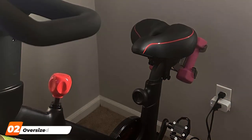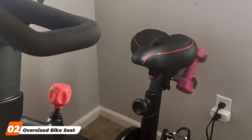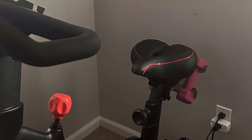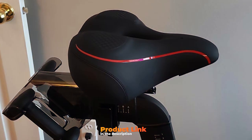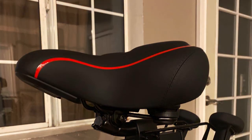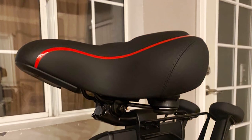Next up at number 2, we have the Oversized Bike Seat, specifically designed for Peloton bikes. If you own a Peloton or a similar indoor cycling bike, this saddle is a must-consider upgrade. The design of the oversized bike seat focuses on maximizing comfort during intense indoor workouts. It features extra cushioning and a wider profile, providing excellent support for your pelvis and reducing pressure points.